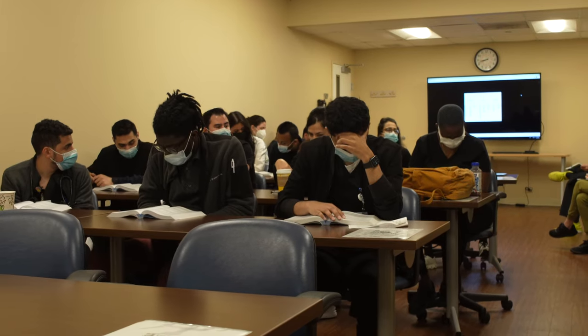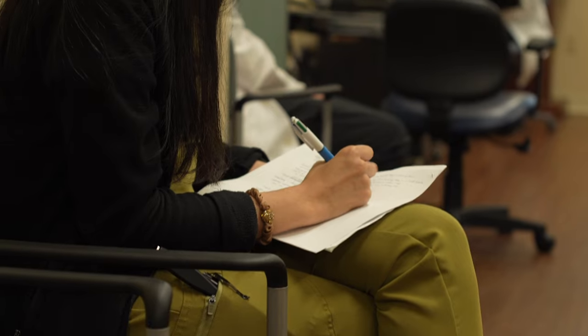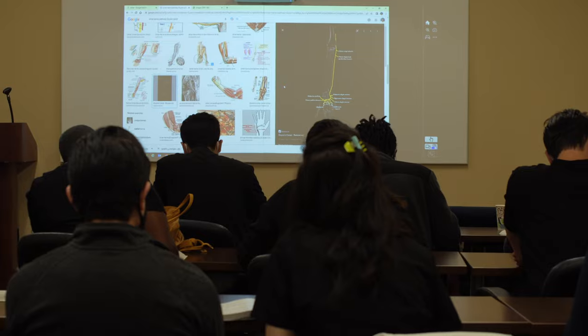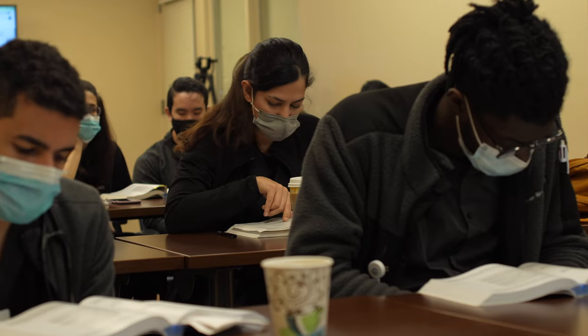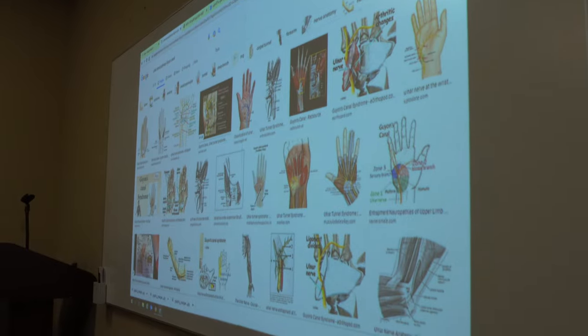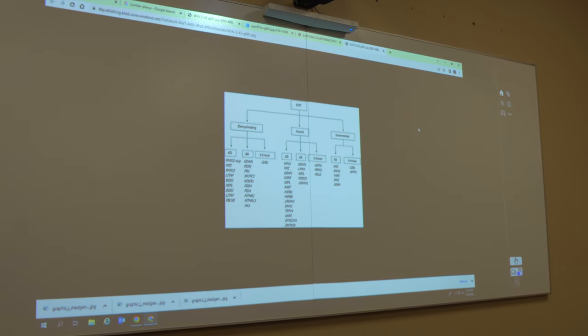We'll start our tour here in the neuroscience conference area. We spend a lot of time here as we have morning report and noon conference every day. Here we have resident, fellow, and attending-run lectures, and with the interactive whiteboard, we're able to open up patient charts, review imaging, and draw out neural pathways.